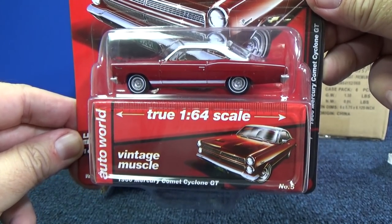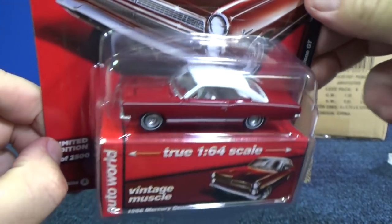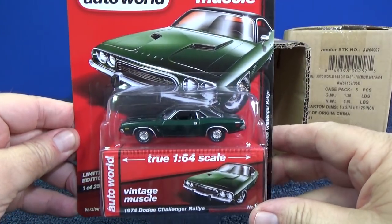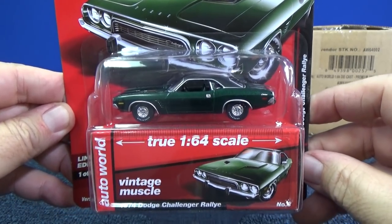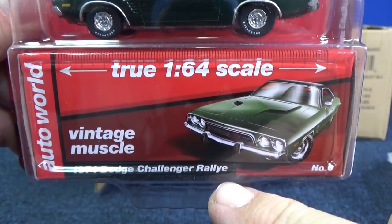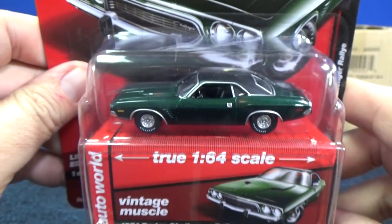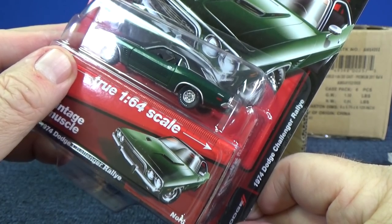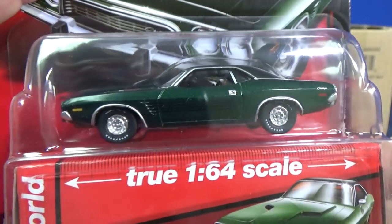Here you have the 1966 Mercury Comet Cyclone GT. And in green we have the 1974 Dodge Challenger Rally. I don't think you pronounce it any different because it has the E — it's not like 'Rally-ee' or anything. Pretty dark green. 1974 Dodge Challenger Rally — says it on the side too. Must be correct. Pretty dark, dark green.